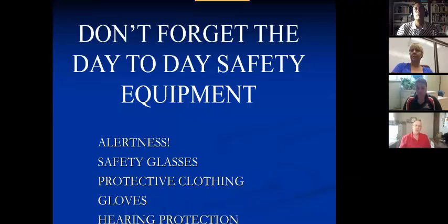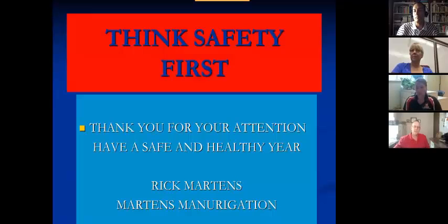Don't forget the day-to-day safety equipment: alertness, safety glasses, protective clothing, and gloves. Thank you for your attention today, and I hope you have a safe and healthy year. My name is Rick Martins of Martins Menor Nation. Thank you.